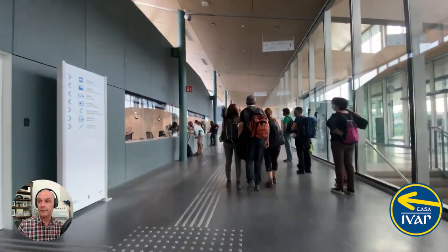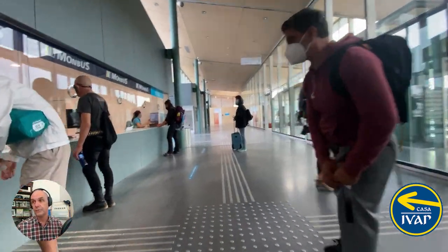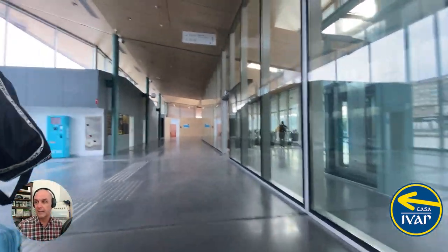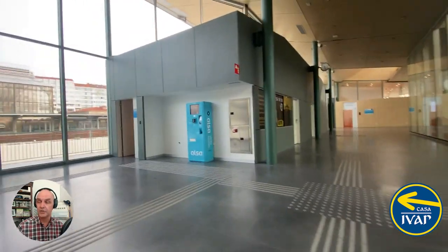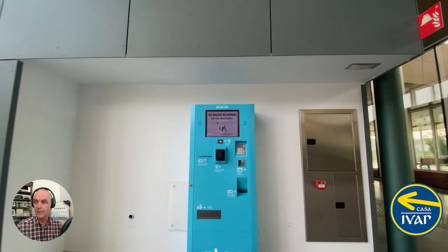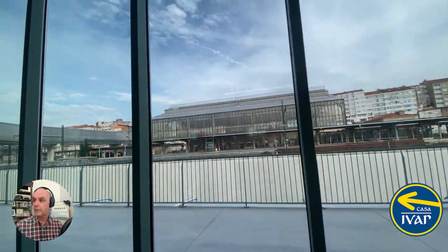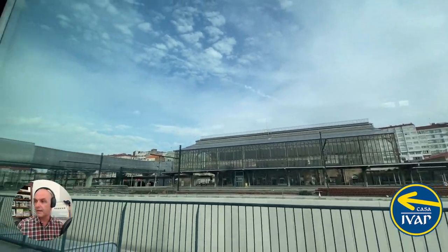Next to the luggage room there's an information office — you can see the 'i' sign just next to the left luggage office. After that, you have the ticket counters for the various bus companies: you have MonBus, and then you have Alsa at the last window. As you can see, there's also an Alsa ticket machine, so it looks like you can get your tickets on the machine as well. Across the way you can see the train station, which as I mentioned hasn't been touched, and that's the bridge we just walked across.